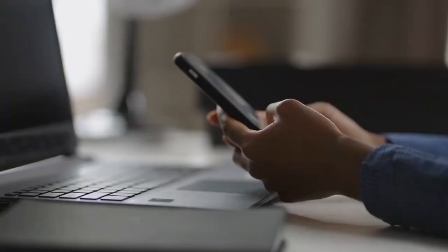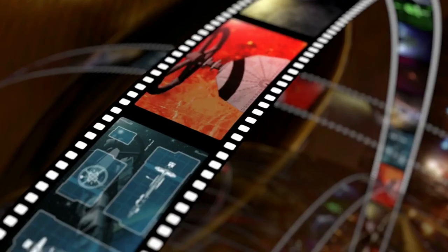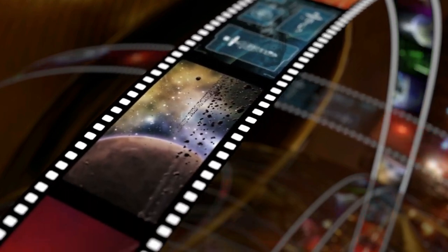If you like what you saw, don't forget to hit the like, share, and subscribe buttons. Moreover, click the notification bell button to ensure that you are alerted when we upload new videos.